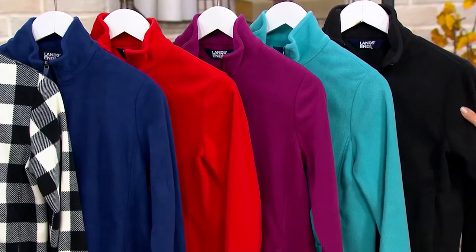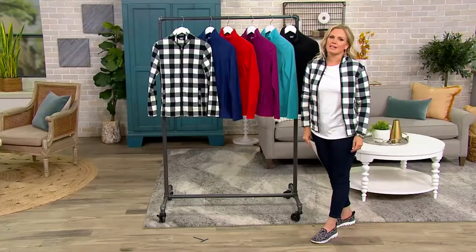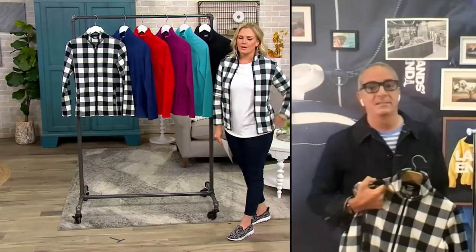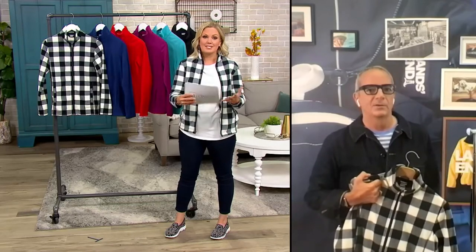Your item number is A-548-783. David Witkowitz — he is in charge of design at Land's End, and we are so honored to have him here as part of the QVC family with Land's End and to be able to spend this time today on our big deal. So it's your first big deal — congratulations!